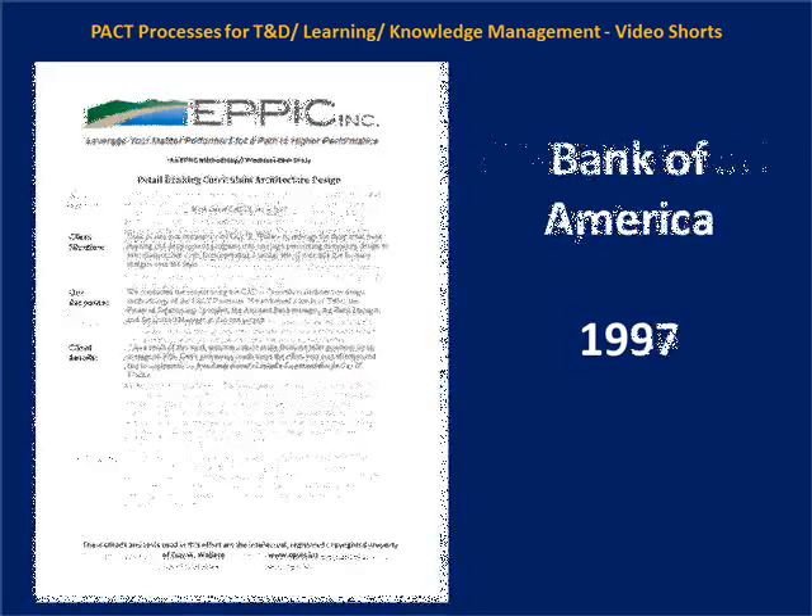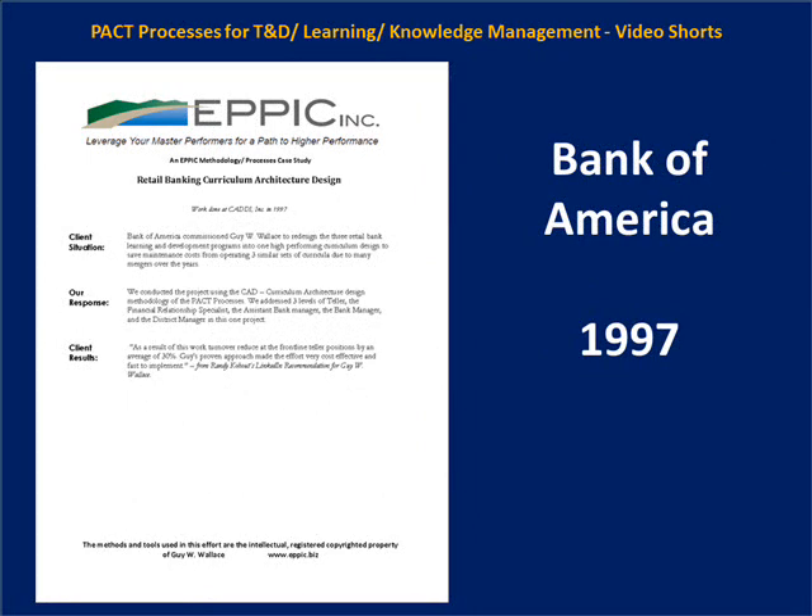This next project was for Bank of America in 1997. Training and development paths were assembled based on three sets of content after initial analysis. The best content was cherry-picked, gaps were prioritized and developed, and the implementation of this training and development path reduced turnover in the teller ranks by 30 percent.